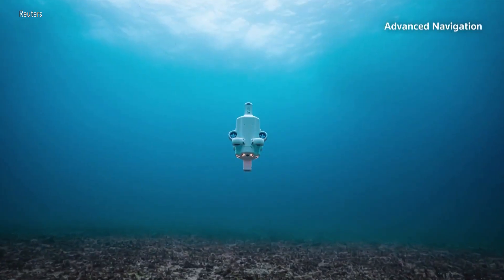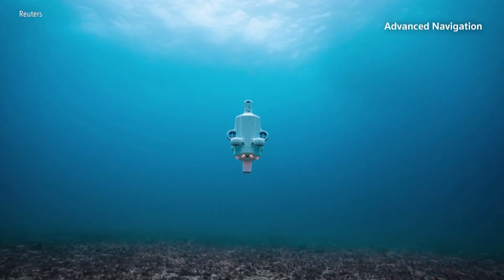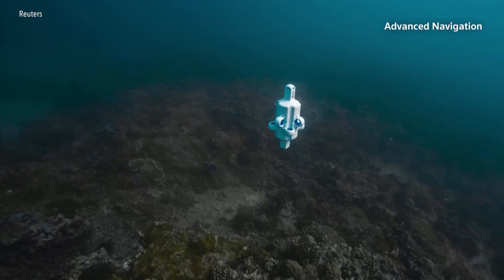Dive teams can only see so much and go so far. And that's where we've had to augment our survey methods to include the use of robotics, just to enable us to scale, to go deeper, to operate in areas where predators, like crocodiles and bull sharks and jellyfish, now routinely reside.